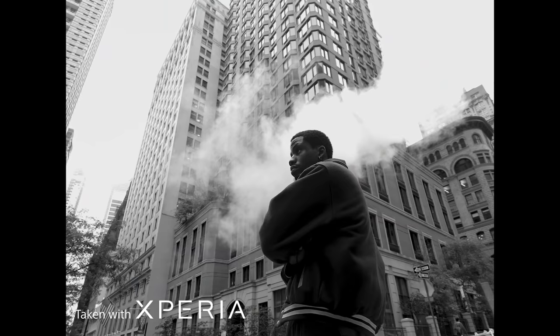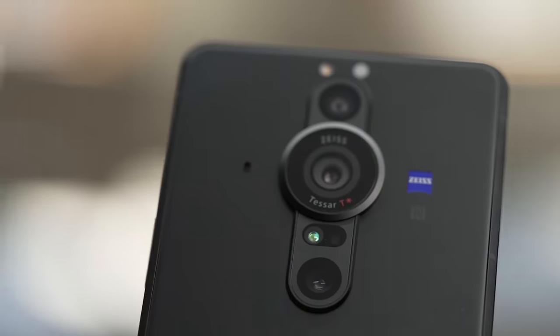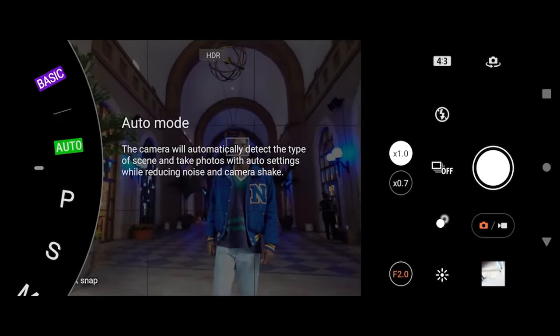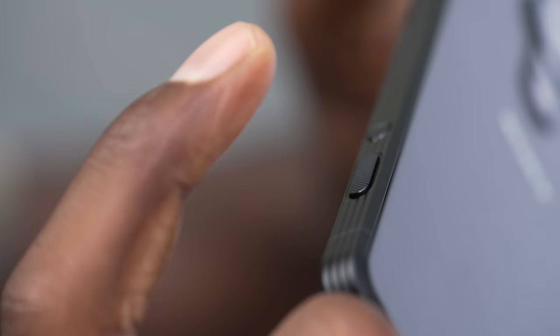Street photography happens fast. The fleeting moments that create the best images are gone with the blink of an eye — they don't wait for me to be ready. Fast action, low light, wild contrast swings — this new Xperia can handle it all. The customizability of Photography Pro allows you to shoot in auto, manual, or any way in between, giving you full control over all its settings.